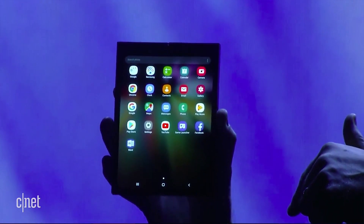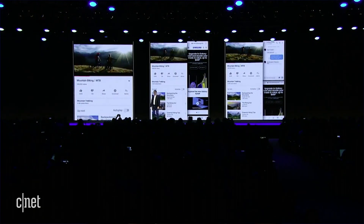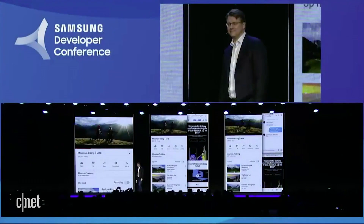Once you're using the larger screen, you'll be able to have up to three different active windows open for multitasking. For example, you might read the news, text, and scroll Instagram on three separate windows.